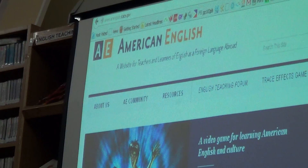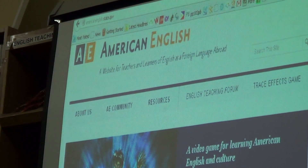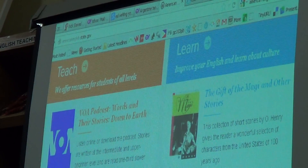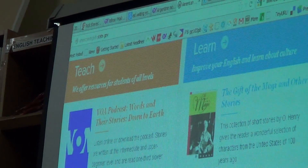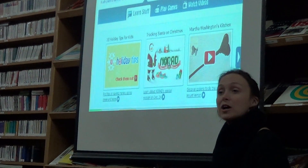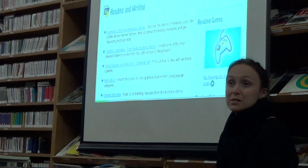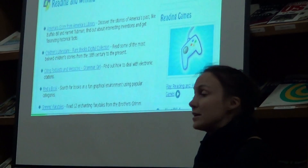This is the American English website I mentioned before. The reason I bring it up is because of the resource section where you can download readings. Here's an example — you can get 'The Gift of the Magi' and other stories. They also sometimes have lesson plans and handouts with pictures that go along with the story, as well as activities. There's also kids.gov, which has a reading and writing section with a lot of different resources, including reading games — one way to encourage learners if you have access to computers in class or for homework.